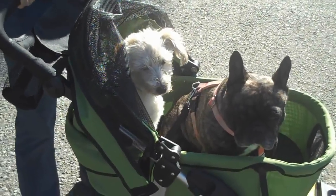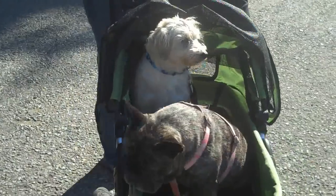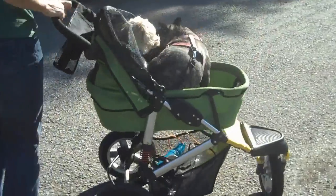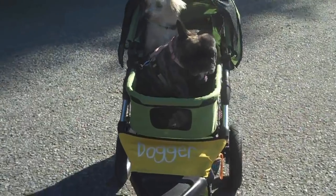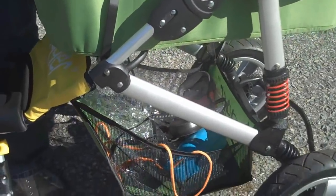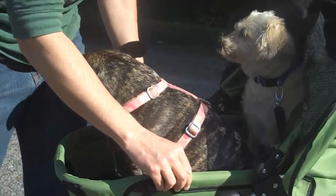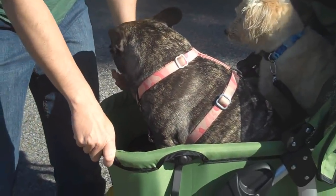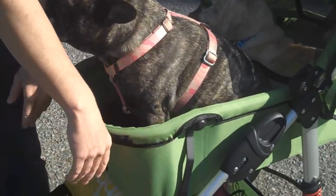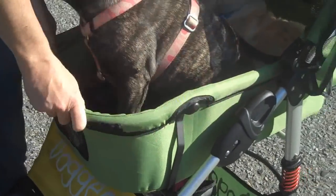Number 9 is maneuverability. People love being able to spin the Dogger on a dime. Number 8 is the secure basket. All around the top of the basket is a nice secure frame that keeps the dogs safe inside — none of the squishy soft material; it's actually got protection for the dog.